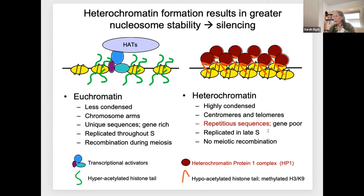Heterochromatin tends to be replicated late in S-phase and shows no meiotic recombination—clearly a relatively condensed form, found at centromeres, telomeres, and any place where you have a high density of repeats. So heterochromatic domains tend to be gene-poor, although they're not devoid of genes. We now have a much more sophisticated understanding of the biochemistry of these alternative forms of packaging.